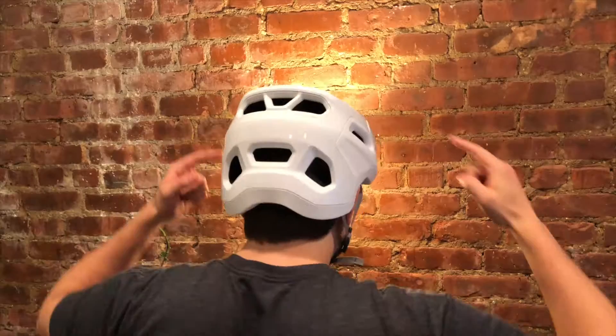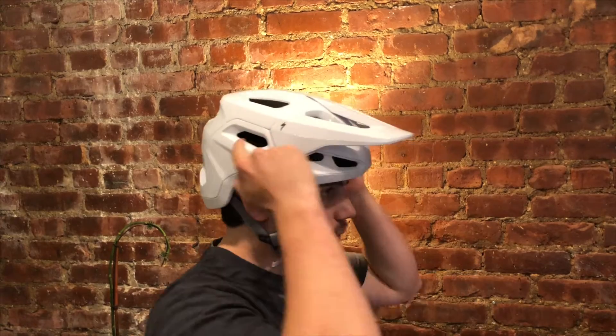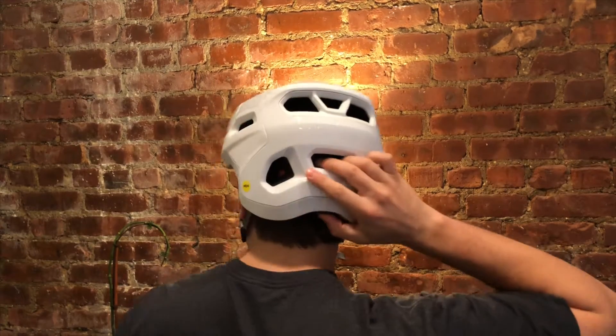It has nice dense foam to save your head, and it reaches further down the back of your neck than some helmets, like the Smith Engage. Overall it's a great helmet and you should go check it out at Berkshire Bike.